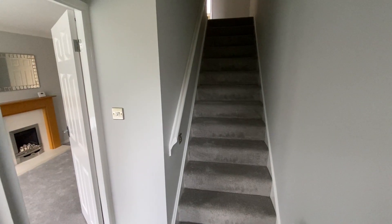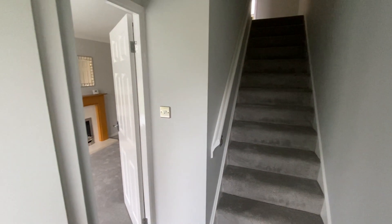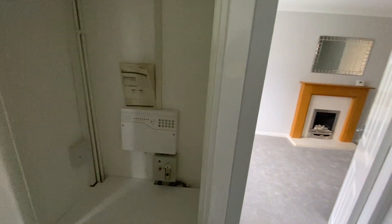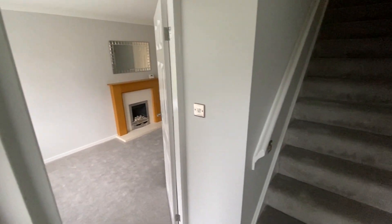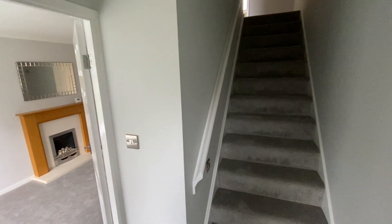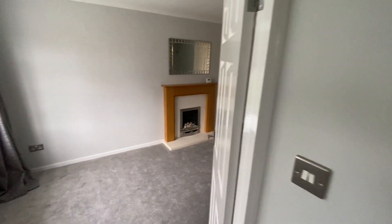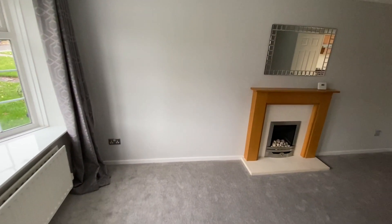Just inside the property we have a useful cloaks cupboard to the left which houses the panel for the burglar alarm system. There's a door on the left into the lounge, and then a staircase straight ahead leading up to the first floor where we'll find both bedrooms and the bathroom. Let's have a look at the lounge to start off with.